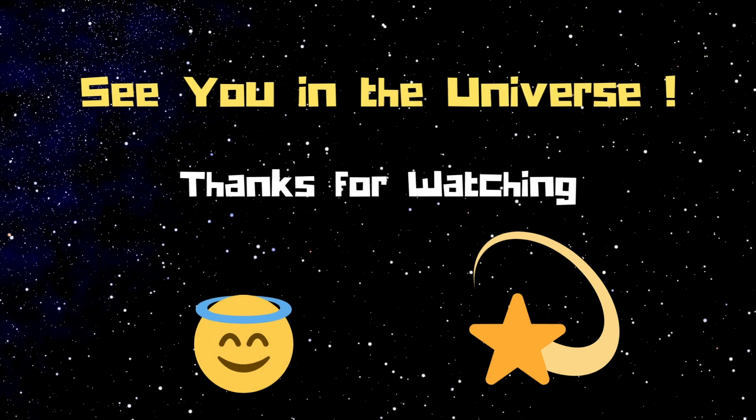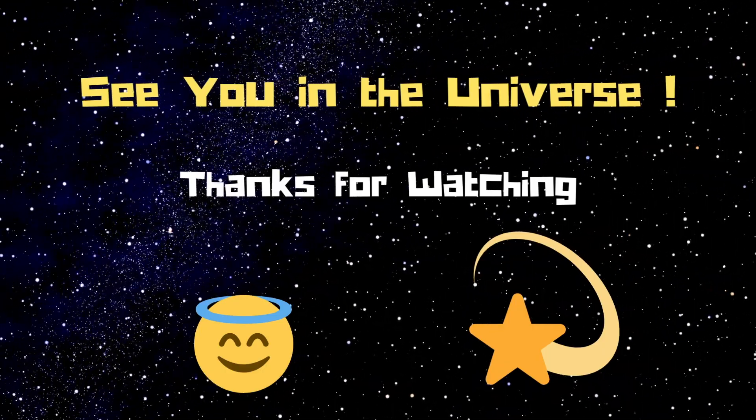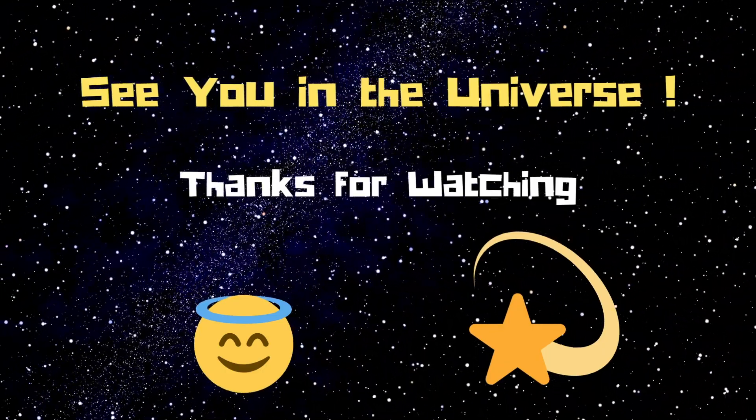So do you get it now? Don't forget to like and subscribe. See you in the universe — thanks for watching, bye!